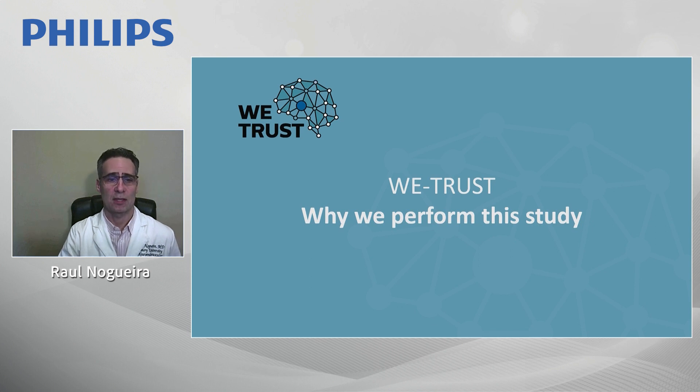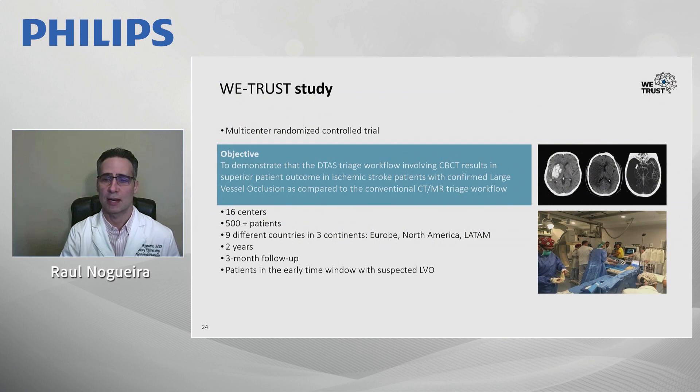The goal of the WITRAS study is to demonstrate that the direct-to-angiosuite paradigm with cone beam CT selection results in superior outcomes at 90 days versus the standard pathway using conventional CT or MRI, in patients with confirmed large vessel occlusion strokes. The trial includes 16 centers enrolling over 500 patients across nine countries in Europe, North America, and Latin America, with expected completion in two years. The primary endpoint is the shift in three-month modified Rankin Scale scores.